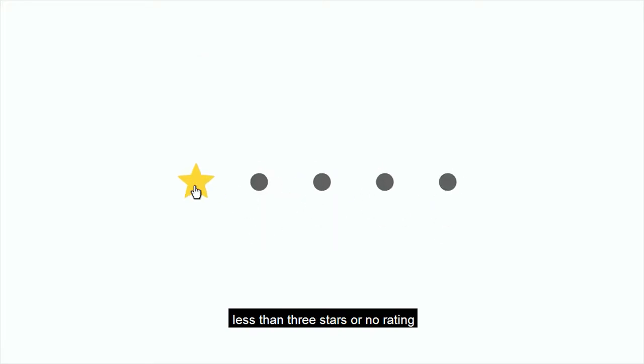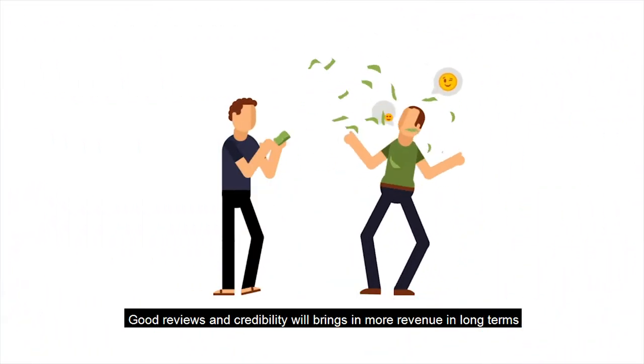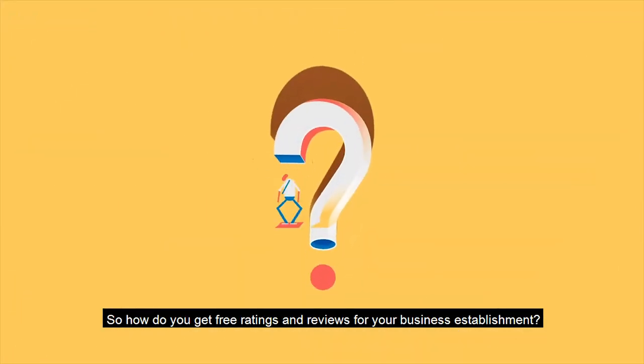Having less than three stars or no rating is a major deterrent. Having good reviews boosts your establishment's reliability and credibility, and good reviews and credibility will bring in more revenue in the long term.